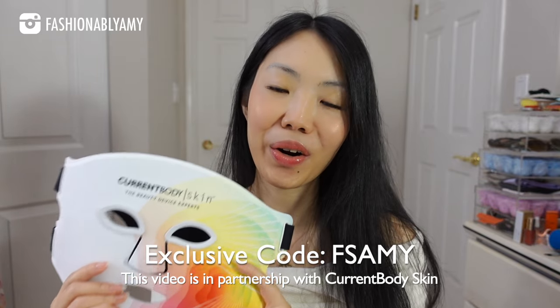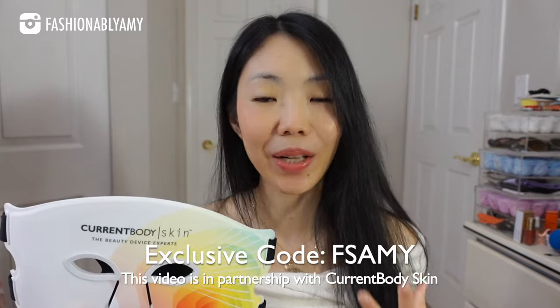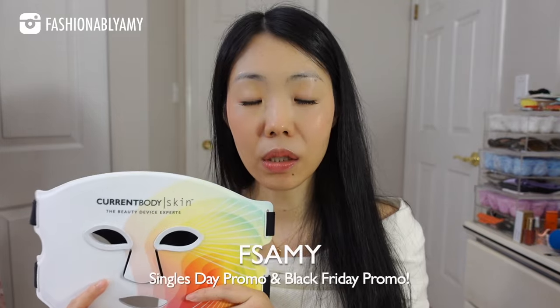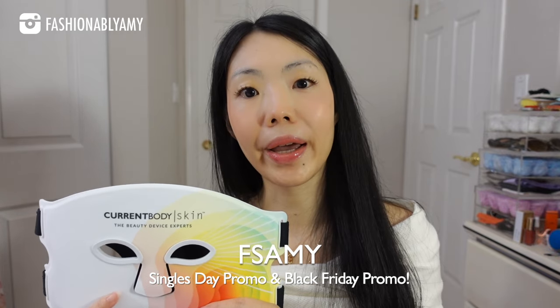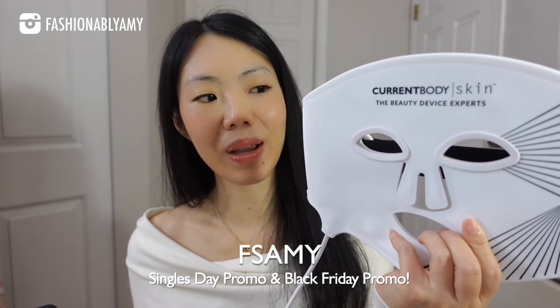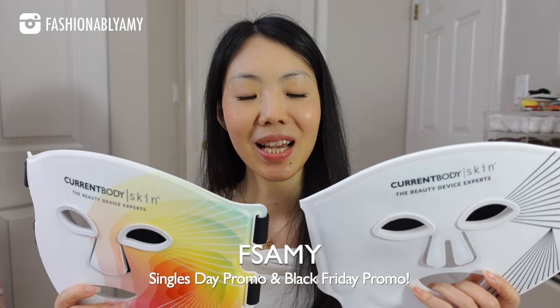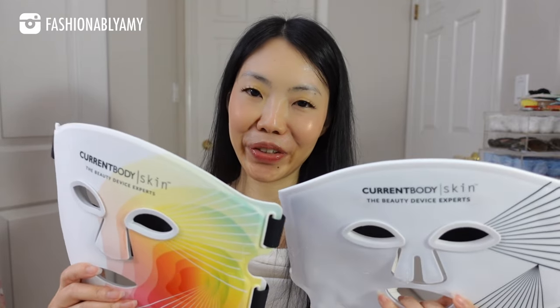So thank you so much to Current Body Skin for sending me this beautiful mask. I can't wait to tell you all about it, especially as there is a really huge promo happening right now. I'm also going to talk about red light therapy, how it works, why it works. I also own their classic red light LED face mask — I'll do a quick comparison of these two and point out their key differences so you can decide which one is most suitable for you.